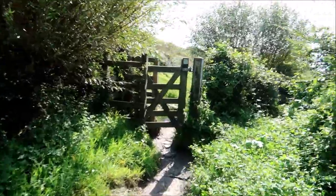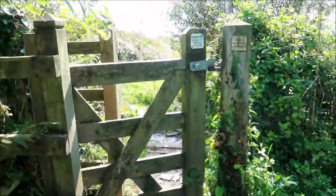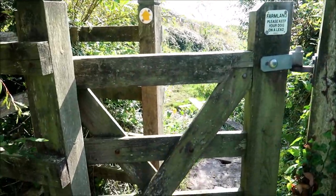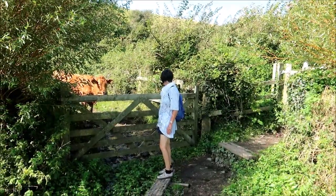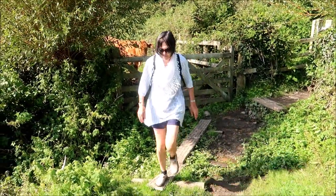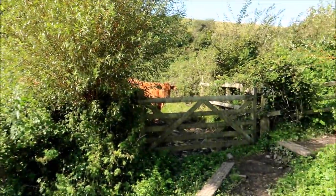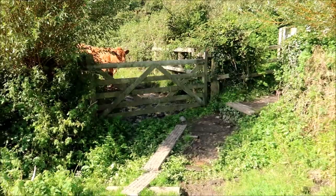We've only walked about 500 yards from the farm shop. Let's pass through these. It's a little bit muddy there Sue - I stepped in the mud, never mind. There's a boardwalk but I missed it.